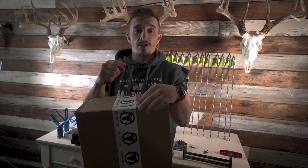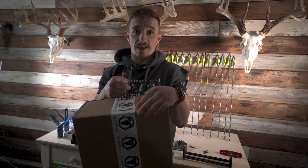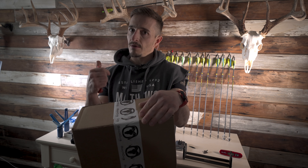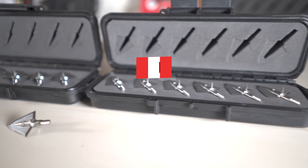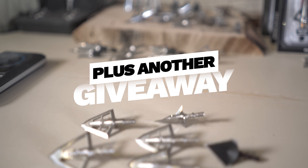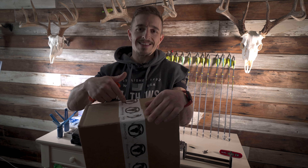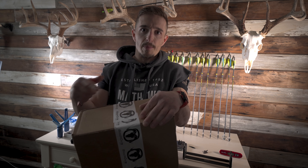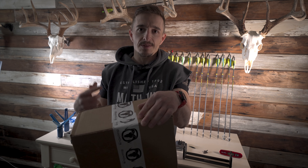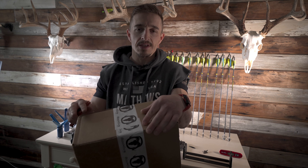I'm getting ready for a Texas hunt. I'm switching from regular nocks to lighted nocks and I want to talk about the ramifications. I'm going to be tinkering through several different broadhead options and show you my broadhead collection. Maybe I'll show you a broadhead you've never seen before. We've got to figure out what Blackovis sent us inside this box, and I'm going to repair a couple of fletches. Come along — this is full-on ABT.